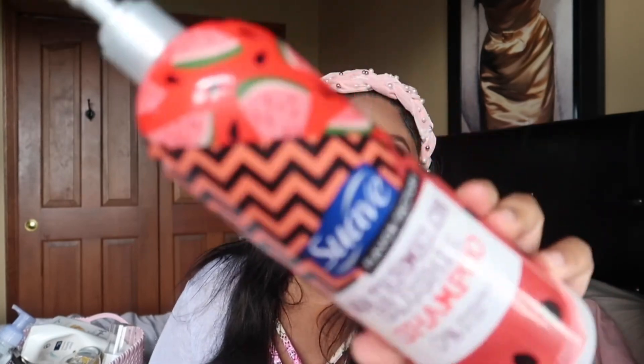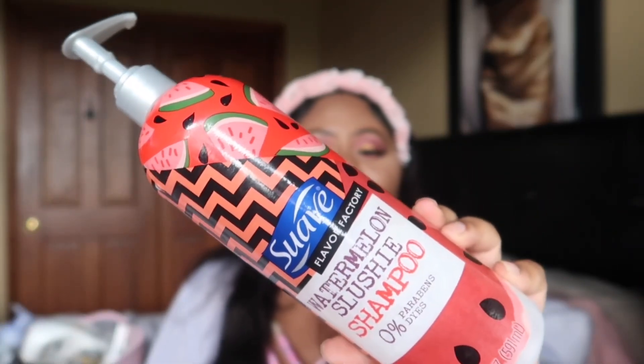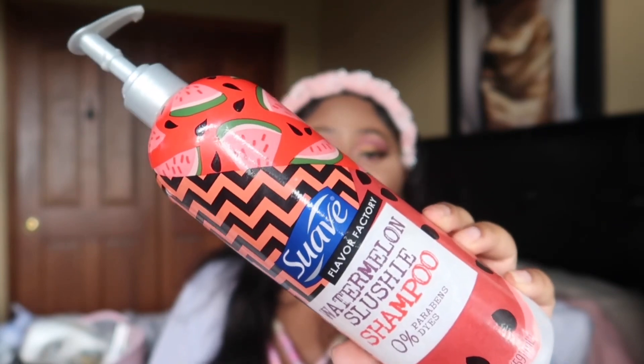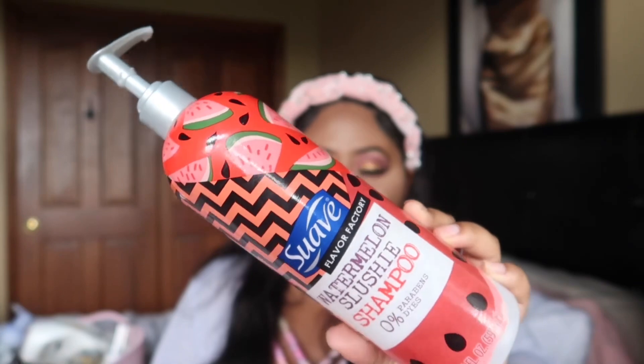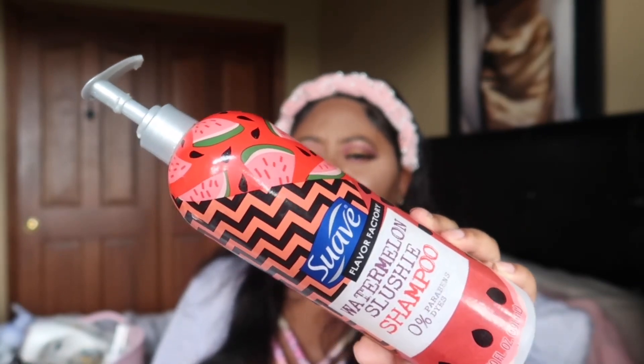This is a random purchase I picked up from Burlington last year — the Suave Flavor Factory Watermelon Slushy shampoo. This is actually a kids' shampoo, but I love anything with a great scent. It wasn't bad at all — it didn't dry my hair out and it smelled really nice. It was a huge bottle so it took me forever to go through. I'm not sure if I'd repurchase in this size, but I do like the scent.